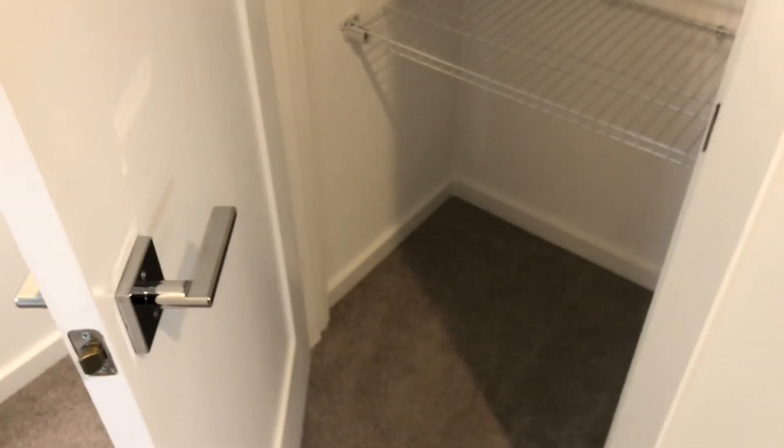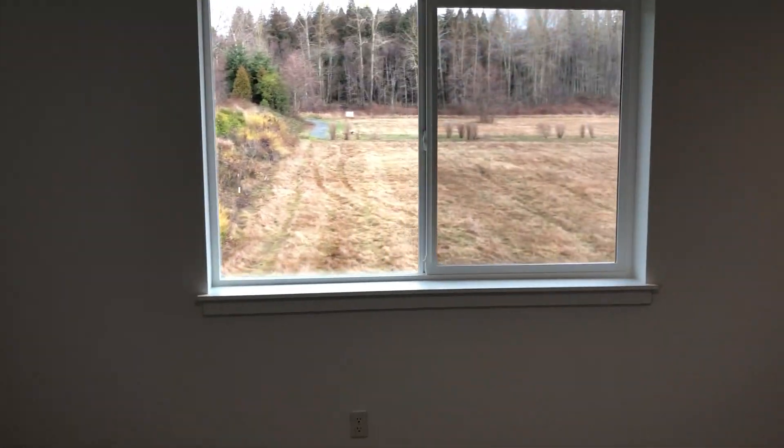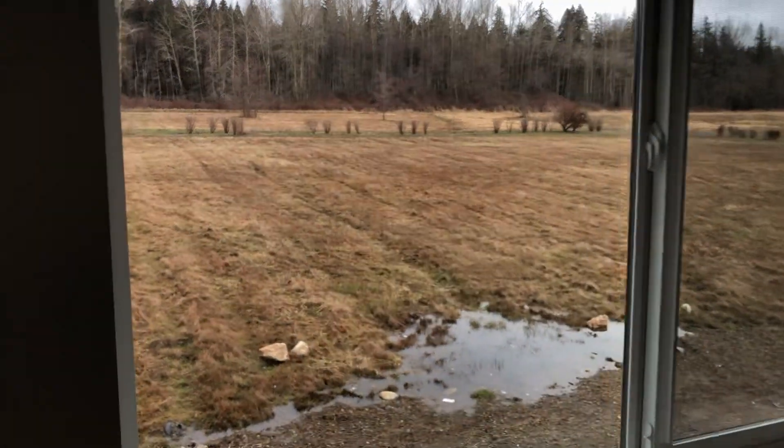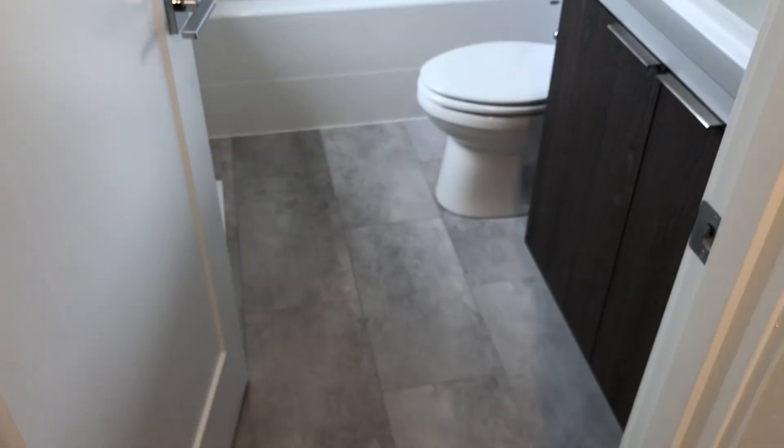Going to bedroom number two — this is the linen closet. Bedroom number two. View from bedroom number two. This one has a walk-in closet and a three-quarter bathroom, with a nice little window inside.